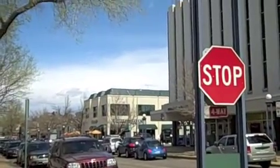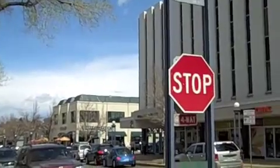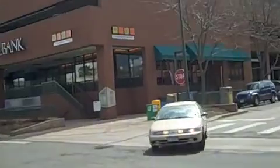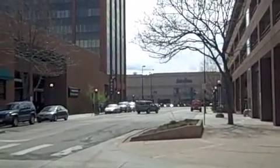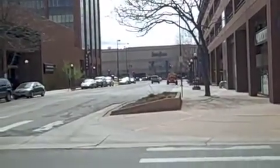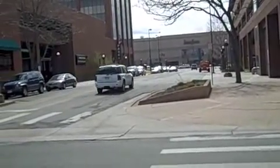Hi, this is Stephanie Genieser here, taking you one street over in Cherry Creek North on 2nd Avenue, where you're much closer to the mall. You can see just straight ahead there's Neiman Marcus. The Cherry Creek Mall has four major department stores: Saks Fifth Avenue, Nordstrom's, Macy's, and Neiman Marcus.